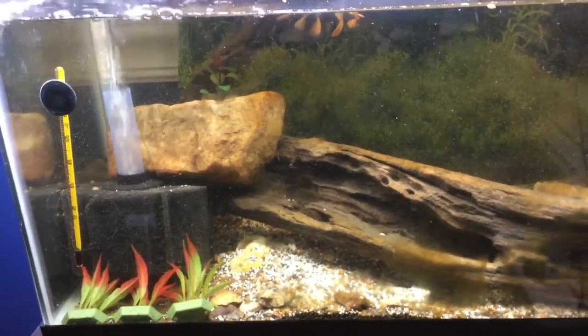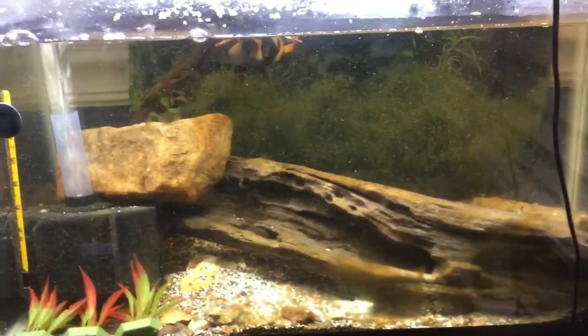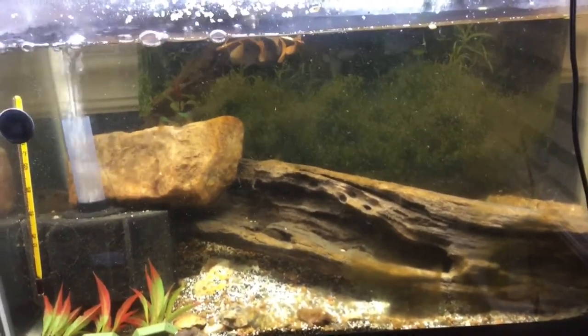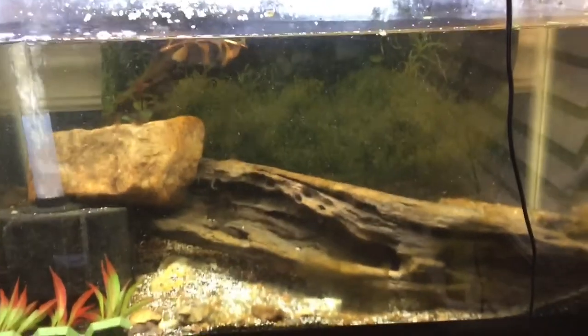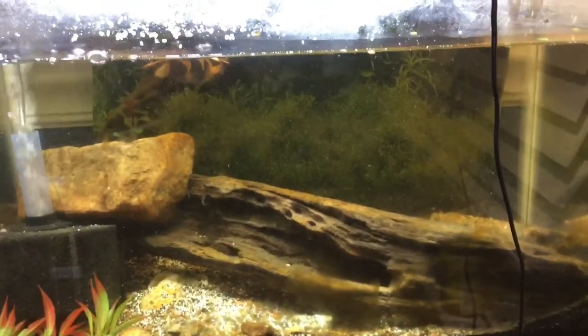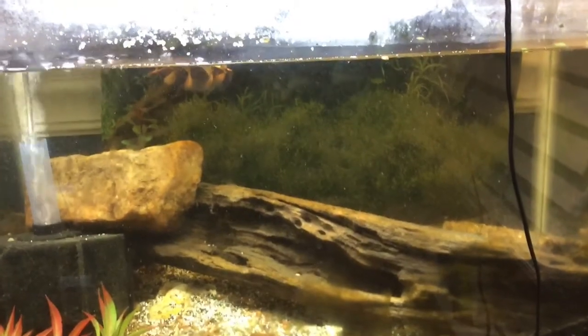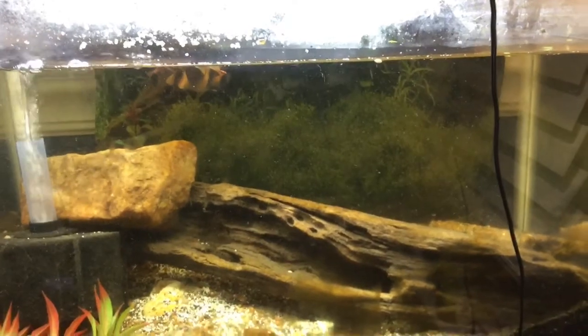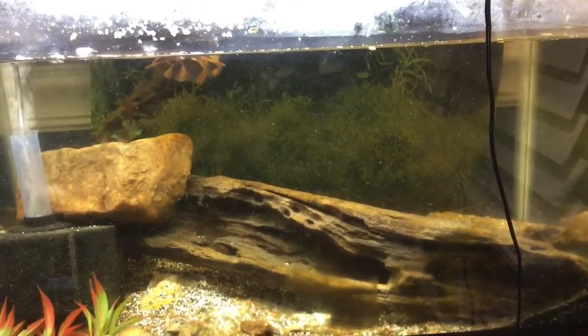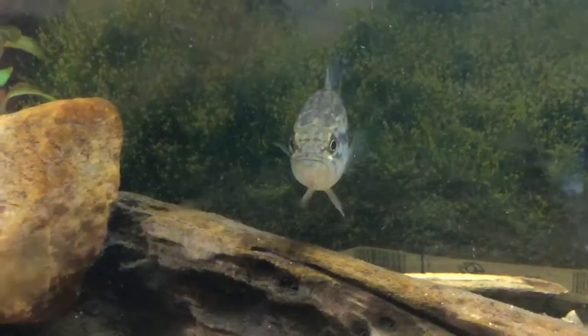For tank size, for a juvenile you can even keep them in a tank as small as five gallons as a little fry when they first hatch, since they can be very tiny. I would recommend very quickly moving them into a 10 gallon, which would last them a little over half a year before they need an even bigger tank.